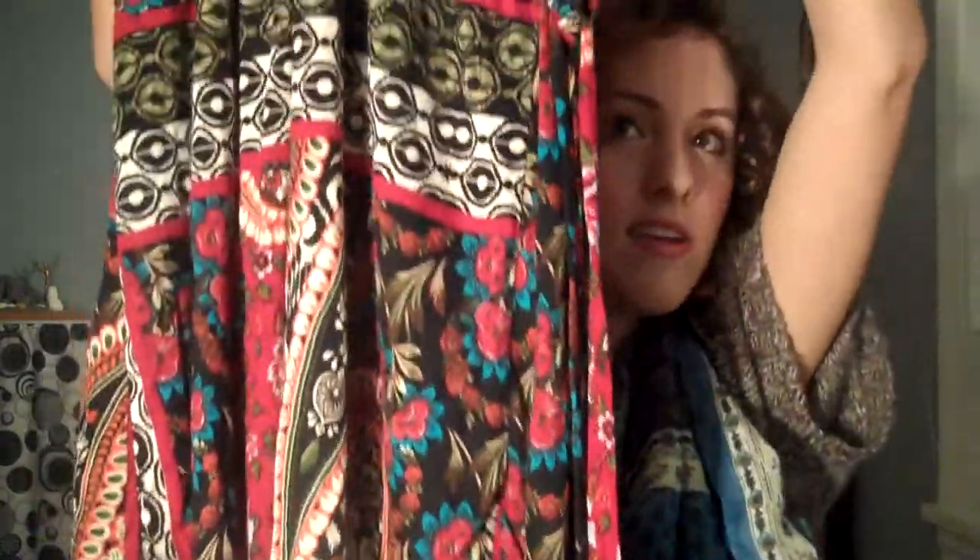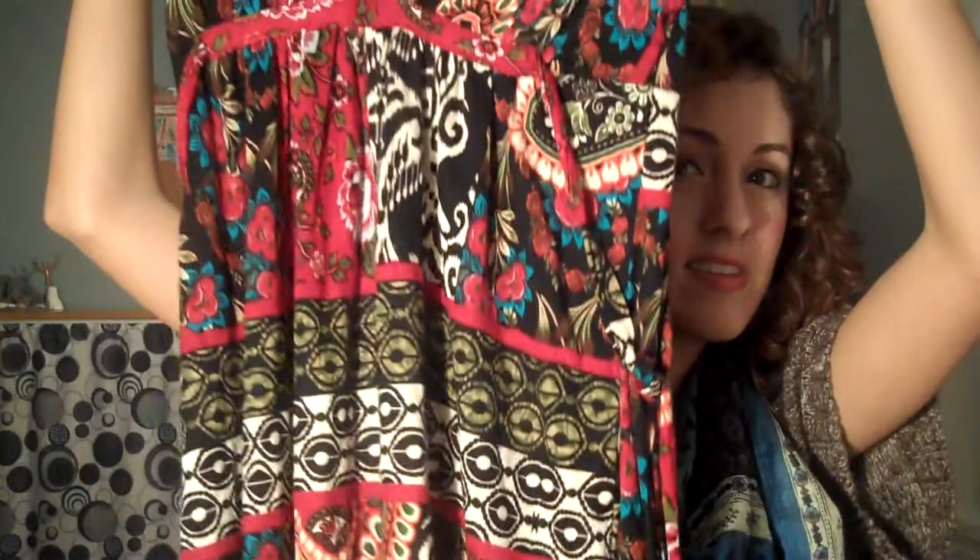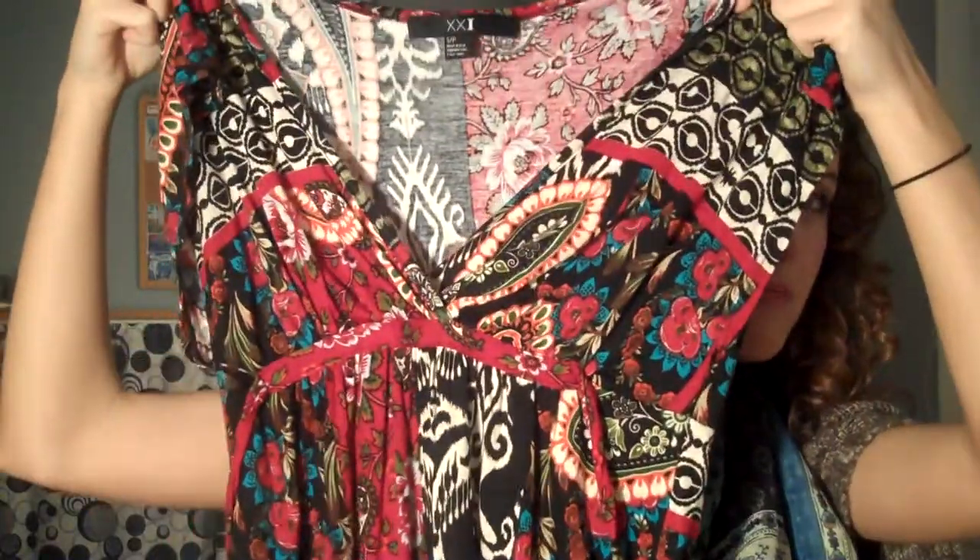The last thing from Forever 21 is this really pretty dress. It's a whole bunch of colors, mostly red, and it's really wild — kind of a crazy print, but I think it's really cute and pretty. It has these ties at the side so you can make it tighter. Just a deep V, and it's nice and flowy. This is great for right now while it's still cold, layered with leggings and a scarf and jacket, but also great in the springtime with some wedges.